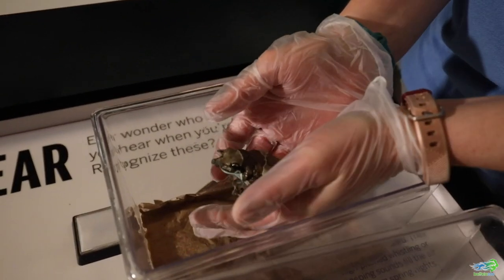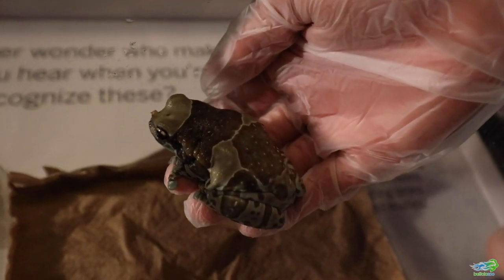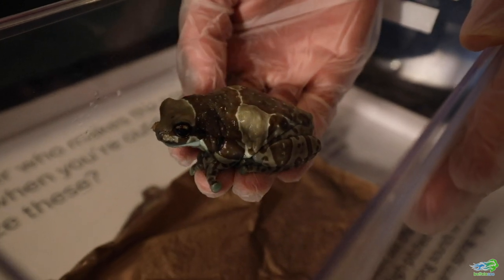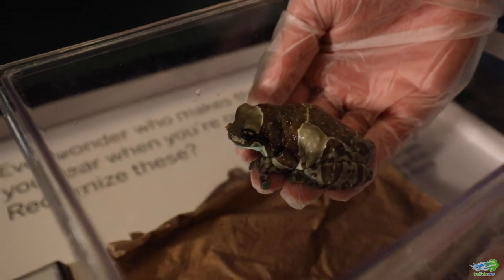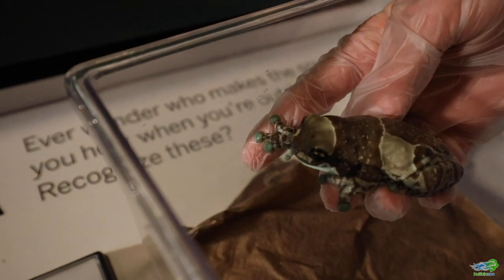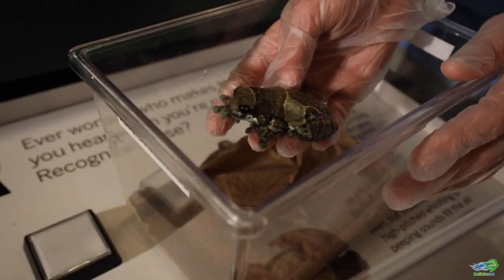So this is Rio and Rio is an Amazon milk frog. They would be found in the Amazon rainforest and their colors act more as a warning, whereas Anita's colors help her to camouflage and blend in. Rio's colors would help to tell predators that he is potentially poisonous and you don't want to eat him. Milk frogs get their name because they can produce a slimy milky white substance on their skin that tastes bad to other animals, so it helps to protect him and keep him safe. This is a type of tree frog — you'll notice his little toe pads on his foot, and those little toe pads can stick to just about anything that he would want to climb. Underneath those little toe pads he has very specialized skin cells that would help him to grip on to just about any surface, including the plexiglass of his critter keeper right here.